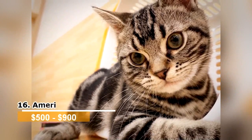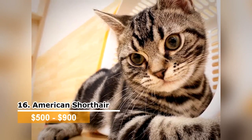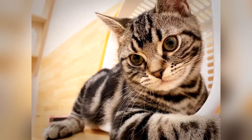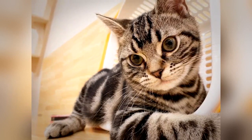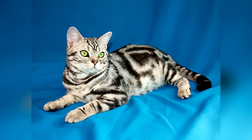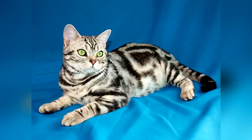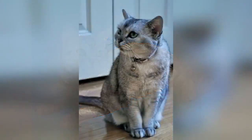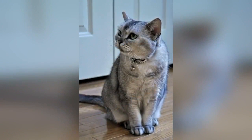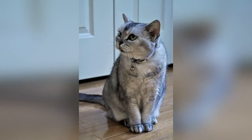American Shorthair. The American Shorthair is said to be the seventh most popular cat in the United States according to the Cat Fanciers Association. Its origins are thought to have begun in Europe. Historians believe these cats were brought to the United States in order to protect valuable cargo from mice and other pests. These cats are known for their pinched faces and short hair. The American Shorthair has a powerful build and is very muscular. They are also known to be very agreeable pets and are extremely affectionate with their owners.